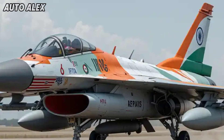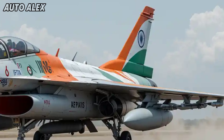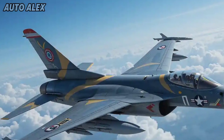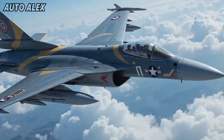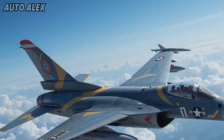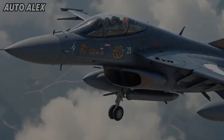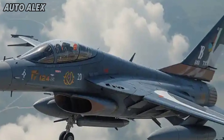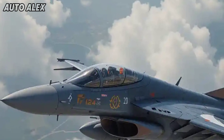Welcome back to Auto Alex. India has revived a legendary name from its aviation history — the HF-24 Marut. First introduced in the 1960s, the Marut was India's first indigenous fighter jet, originally designed by legendary German engineer Kurt Tank. Now in 2025, the HF-24 returns with a modern avatar, blending its heritage with cutting-edge aeronautics and technology.